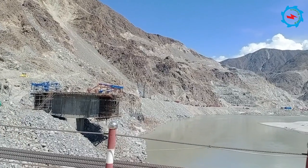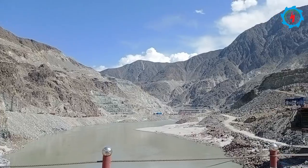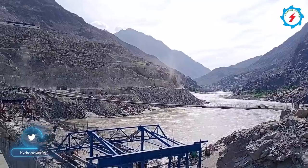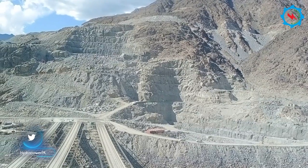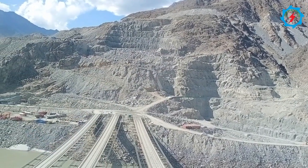The construction of a 312-meter-long permanent bridge over the Indus River is in progress. The bridge construction is divided into over 70 segments, and about half of the segments are completed. Three temporary cable bridges are already providing access for heavy vehicles of the project.